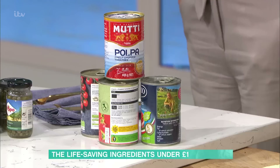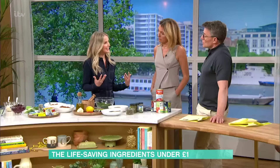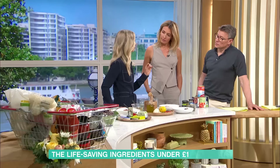First up: a tin of tomatoes — something we've all got. They're really high in an antioxidant called lycopene, which is responsible for their red colour. Lycopene has been associated with improved cardiovascular health, decreased cancer risk, and can actually help protect your skin against sun damage. People who have a higher blood concentration of lycopene have a 31% lower risk of stroke.